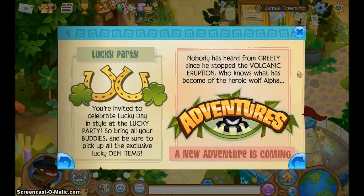Lucky Party! You are invited to celebrate Lucky Day in style at the Lucky Party, so bring all your buddies and be sure to pick up all the exclusive Lucky Den items.